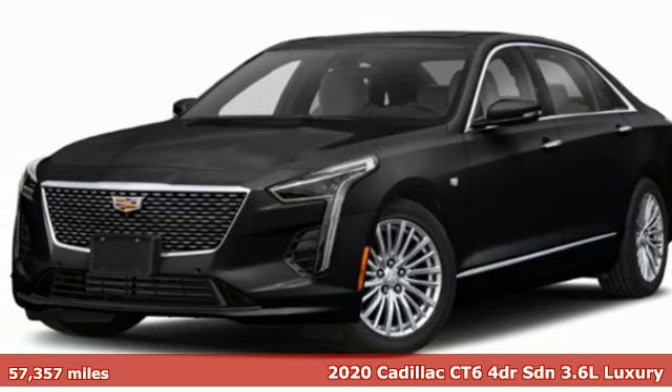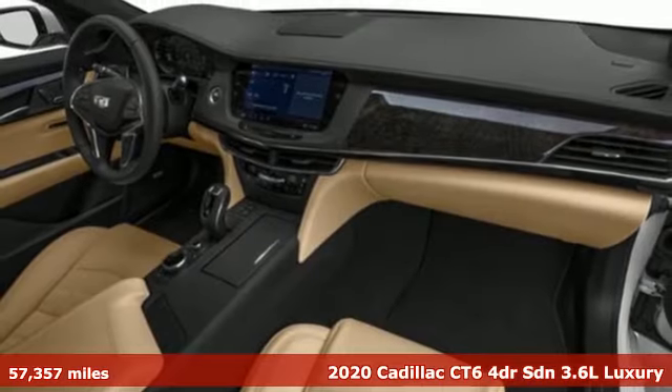Here's a 2020 Cadillac CT6 — Cadillac, a luxury maverick.